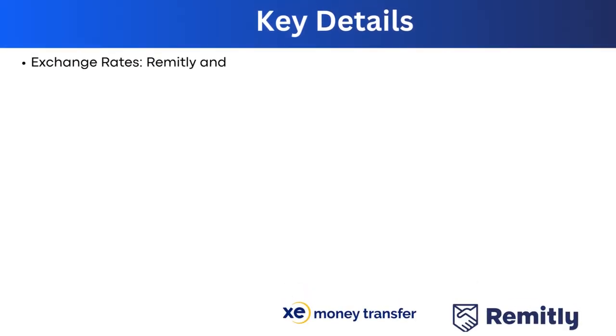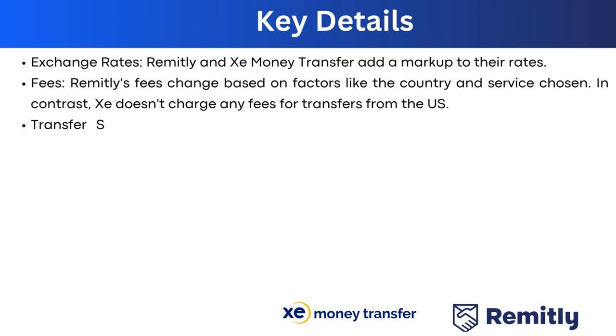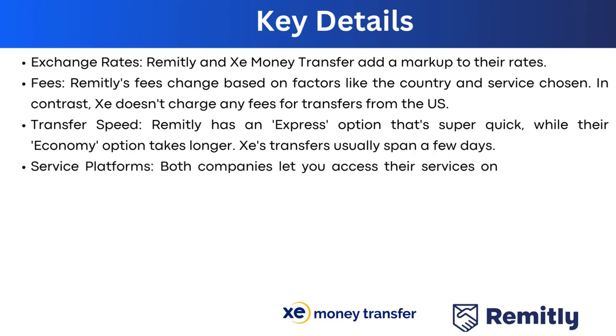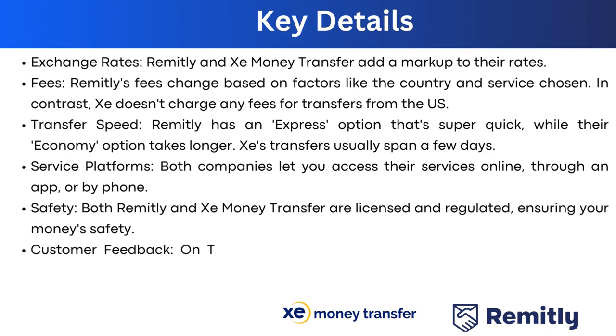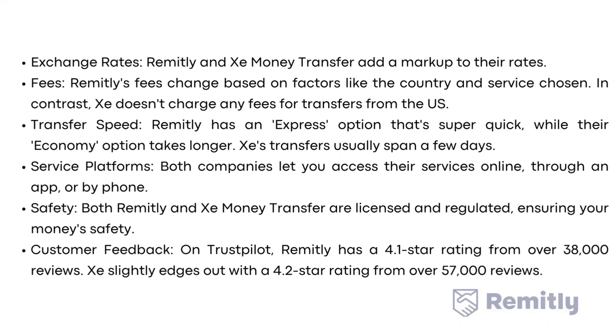Regarding exchange rates, both Remitly and Xe add a markup to their rates. Remitly's fees vary based on factors like the country and service chosen, while Xe doesn't charge transfer fees for bank deposits from the US. Remitly has an express option that's very quick and an economy option that takes longer, while Xe transfers usually span a few days. Both services are accessible online, via app, or by phone, and are licensed and regulated for safety. On Trustpilot, Remitly has a 4.1 rating from over 38,000 reviews, while Xe edges out with a 4.2 rating from over 57,000 reviews.